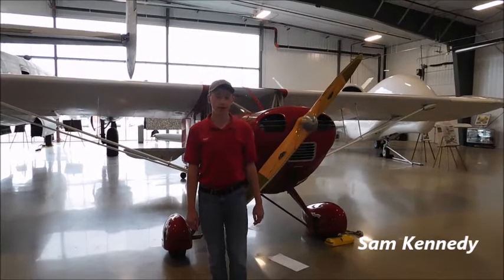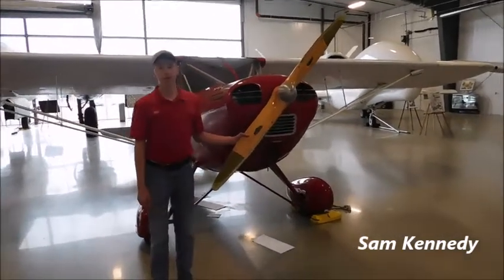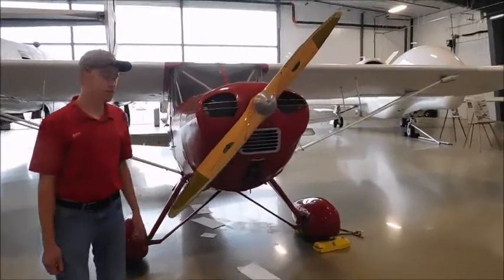Hey guys, Sam here from Aviation Fargo. Today we're back with another video. This one is of the Rearwind 190F Sky Ranger. This is our newest addition to the museum.